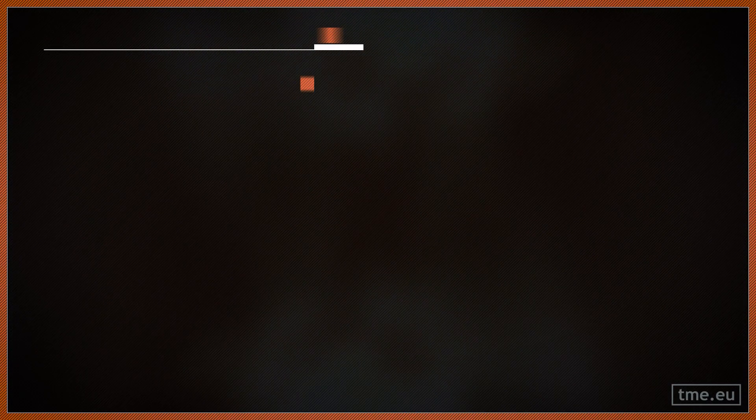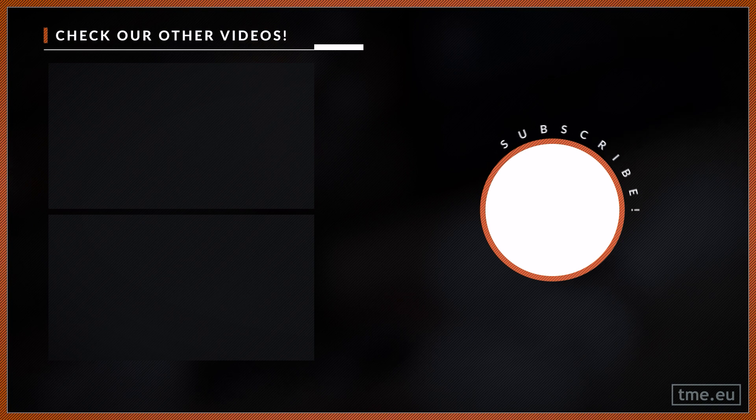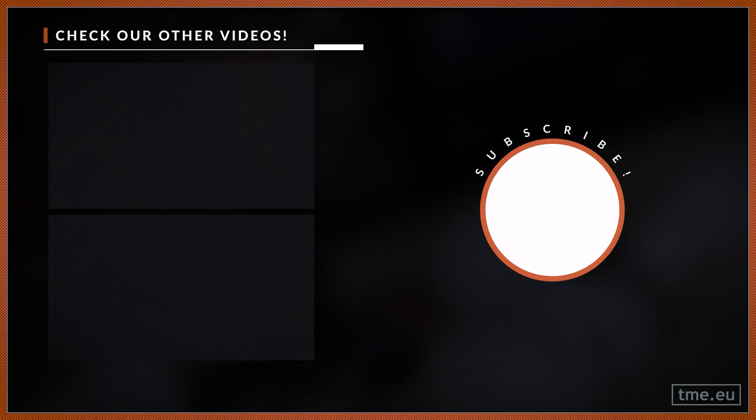Now you can change your light bulbs without any fear. By the way, how many psychologists does it take to change a light bulb? One — if the light bulb really wants to change. Like it or not, make sure you subscribe. If you need more information, read the description below and have fun. See you next time!